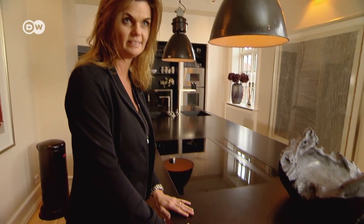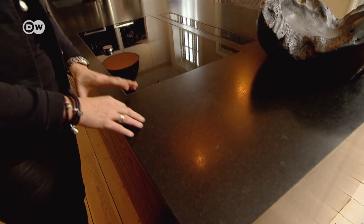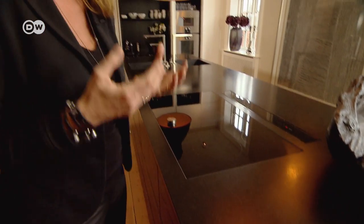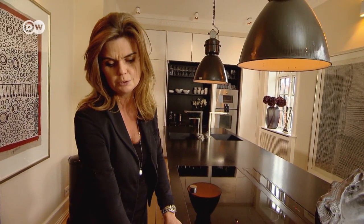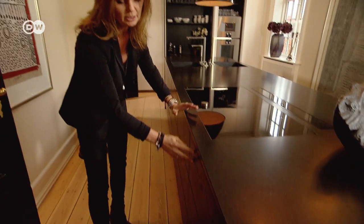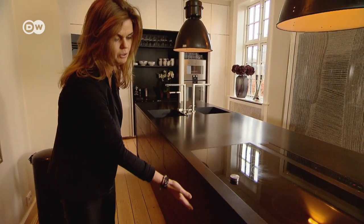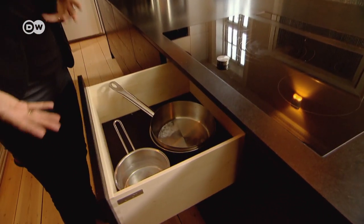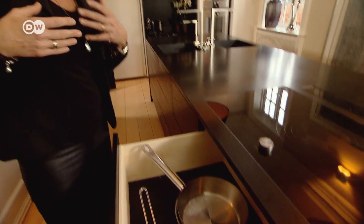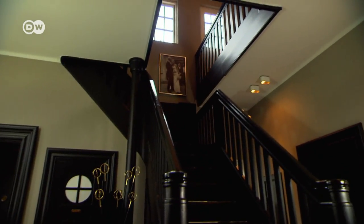The granite tabletop is brushed, so it has a softness. It's not polished and shiny — it's more soft in the surface. And it goes really well together with the cabinets, which are made of wood. It goes from one drawer to the other drawer, and when you push the drawer it comes out — it's electronic. So it's practical, it's beautiful, but it's also functional.